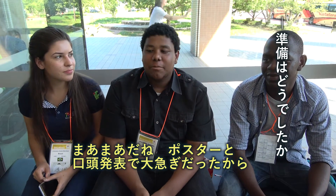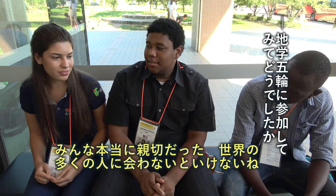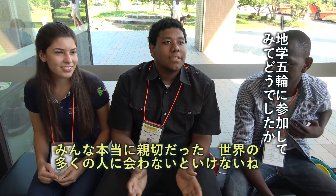We were very rushed because we had to work on both posters and presentations — very hectic. Everyone was very helpful though. I got to meet a lot of people from around the world, so that was really fun.